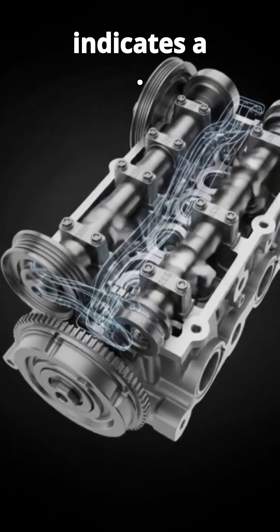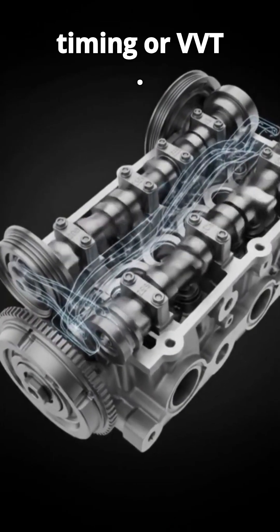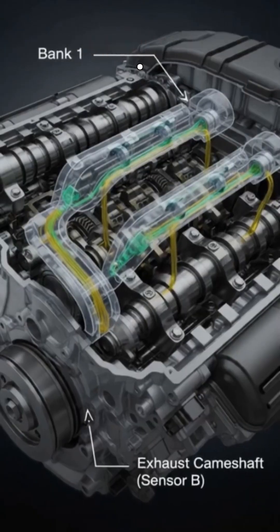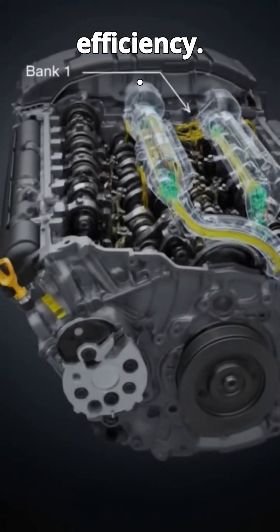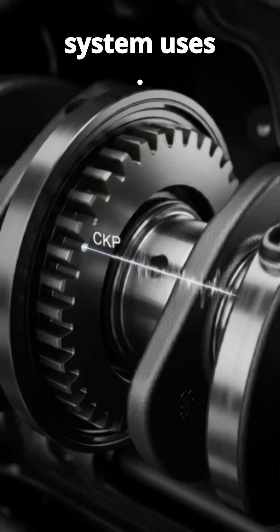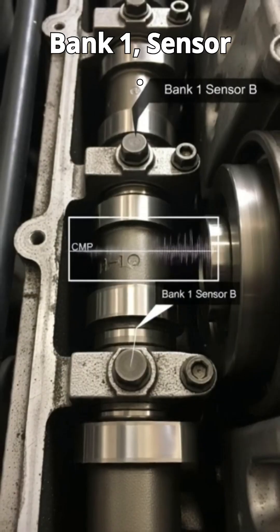The P0017 indicates a timing issue. The W12 uses Variable Valve Timing, or VVT, to precisely control valve opening for optimal performance and efficiency. Bentley's VVT system uses oil pressure to adjust camshafts. This code specifically points to the exhaust camshaft on bank one, sensor V.